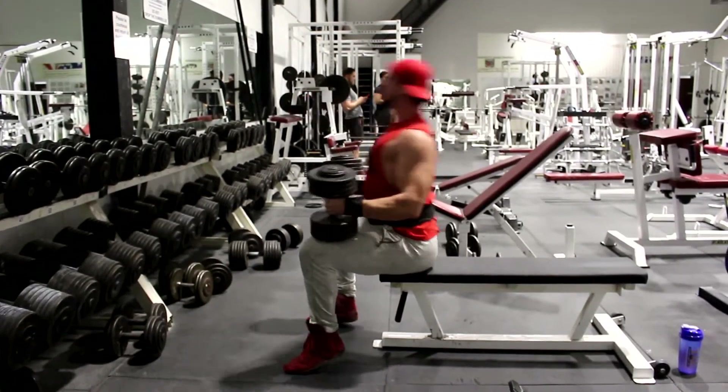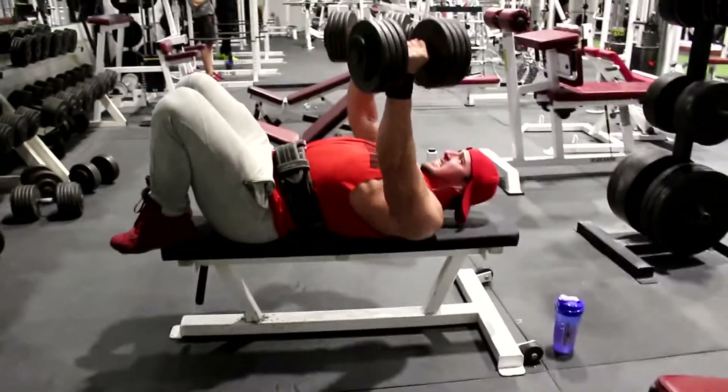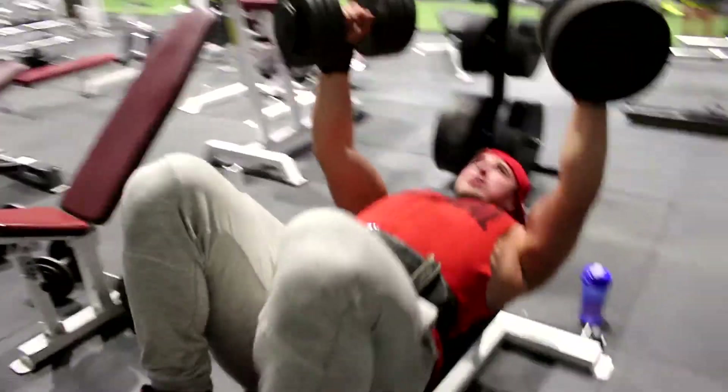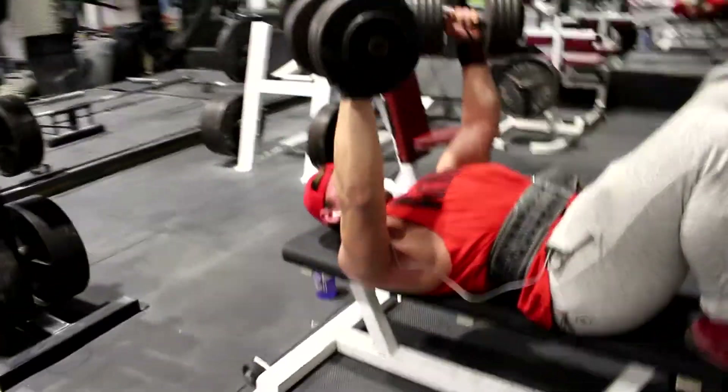What's going on guys, Robert here back with another video. As you can see it's obviously chest day. I'm doing some bench press and I'm starting with my compound lifts first, making sure I put all my energy into the biggest lift, which is the bench press for today.